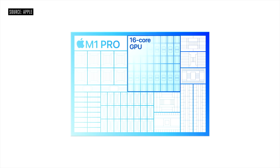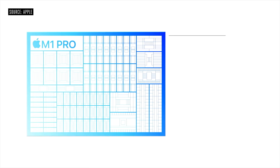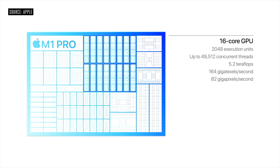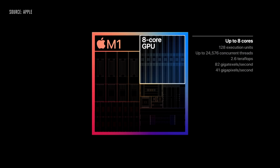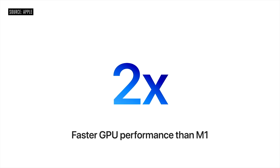For the graphics elements — the GPU — the M1 Pro comes with 16 cores. This is double the amount of cores you get in the M1's GPU, which only has eight cores. As you can expect, this is two times, or double, the graphics power of the M1.